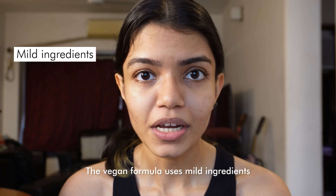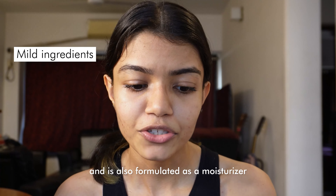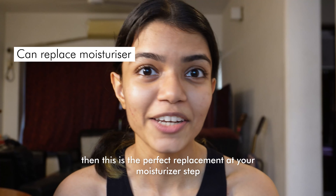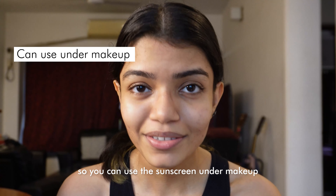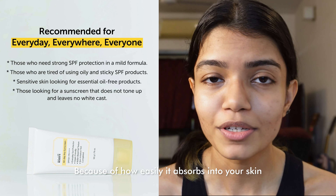The vegan formula uses mild ingredients and is also formulated as a moisturizer, so if you are looking to reduce the number of steps in your skincare routine, this is the perfect replacement at your moisturizer step. Its lotion-like texture also creates a really nice base, so you can use the sunscreen under makeup because of how easily it absorbs into your skin.